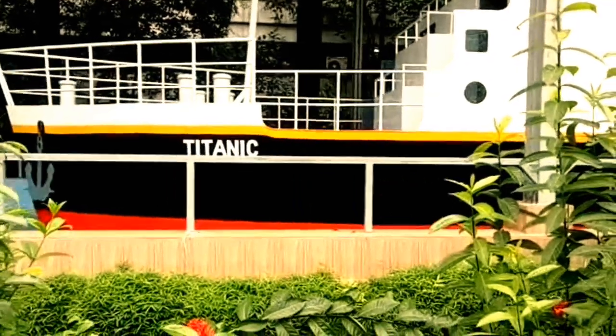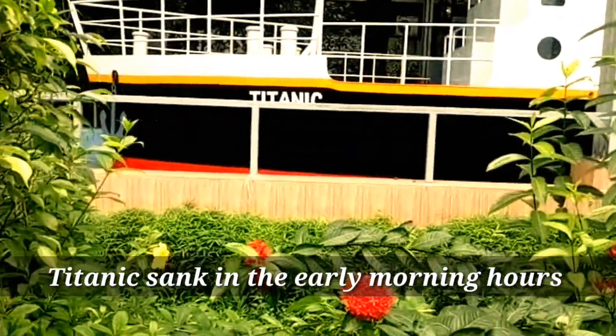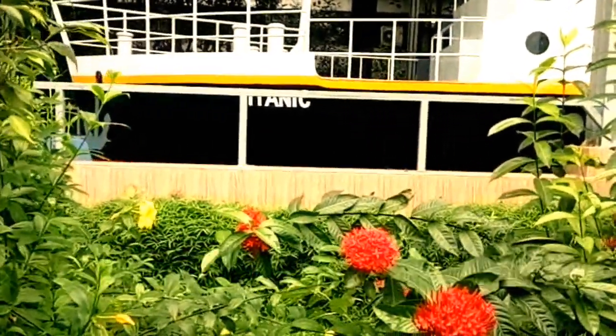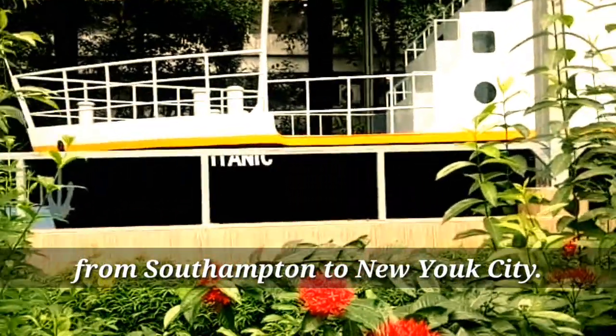Here's the demo of the Titanic. We know that the Titanic sank in the early morning hours of April 15, 1912 in the northern Atlantic Ocean, four days into her maiden voyage from Southampton to New York City.